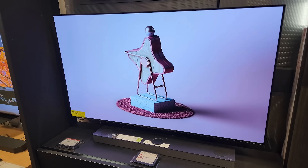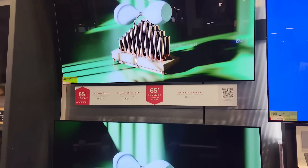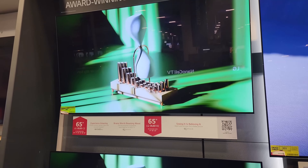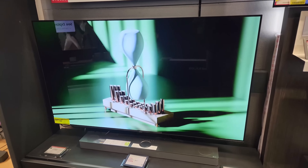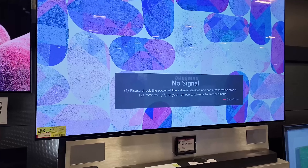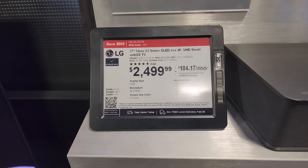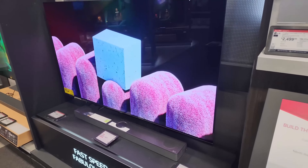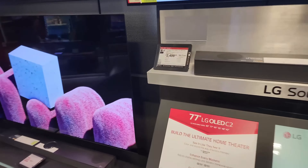So as we pan over to LG, you have your B2 and your C2. To further complicate last year, the C2 came in as the first panel I had seen, followed by the G2, then the S95. What's interesting is by the end of the year, the C2 was my TV of the year simply because it did everything very well. And it was an amazing value with so many sizes from 42 to 83. It started off the year as just okay, then became the best value. And you look at the price of the 77-inch — it's unbelievable.